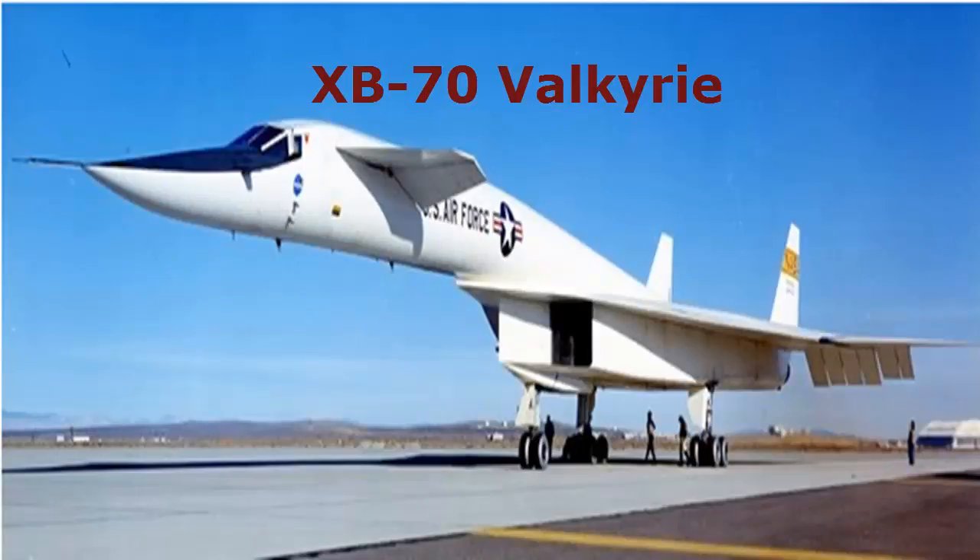XB-70 Valkyrie. The XB-70 Valkyrie is powered by 6 engines and can accelerate the aircraft, weighing 240,000 kg, to 3 times the speed of sound. Because of this, the surrounding areas of the aircraft get very hot — some areas could even reach up to 330 degrees Celsius. Its speed has two particular functions.